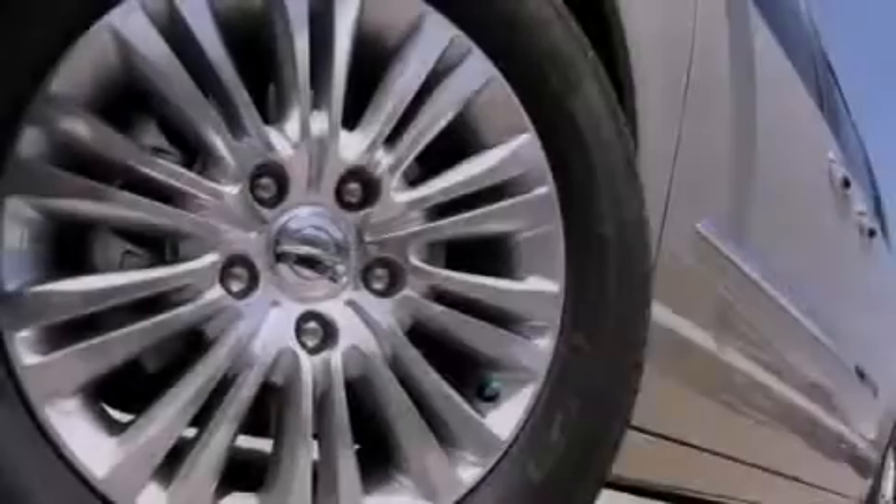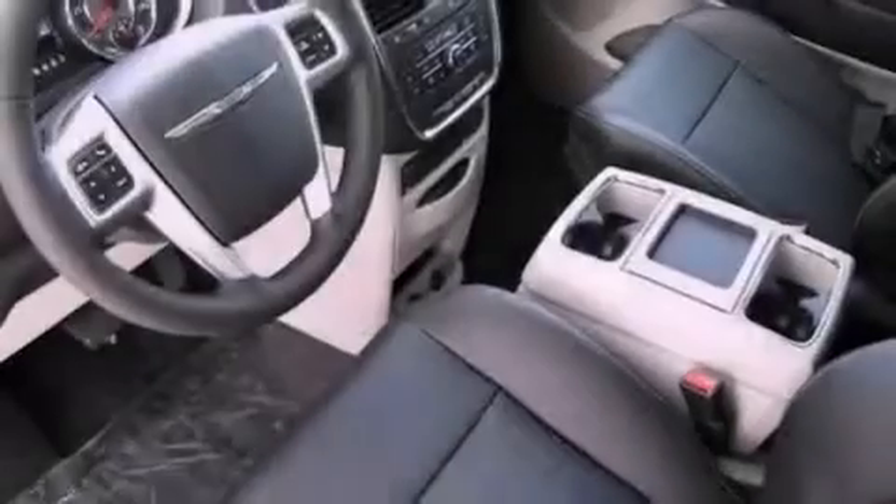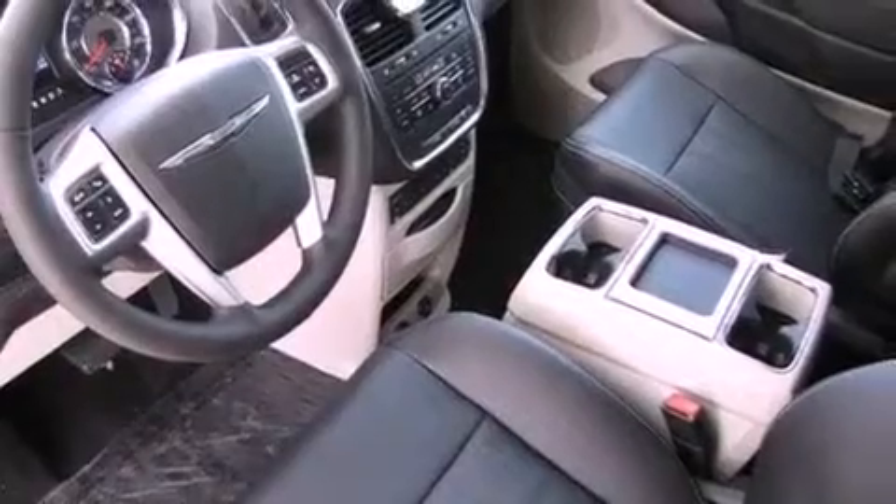Its top features include a heated steering wheel, heated seats, a navigation system, a DVD player, leather seats, aluminum wheels, and a security system.